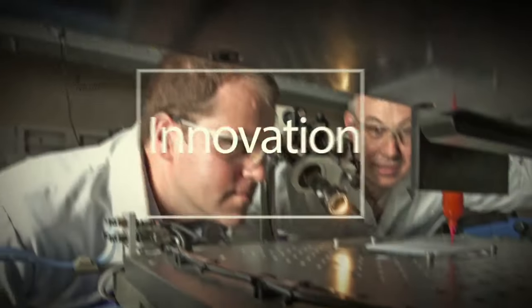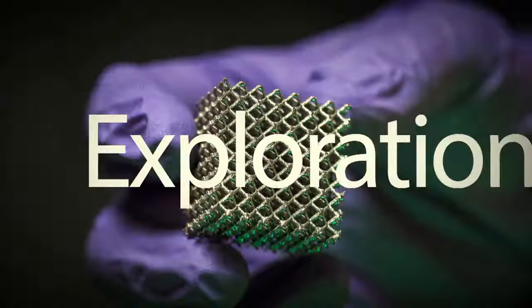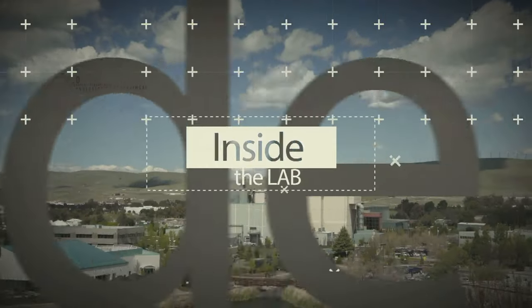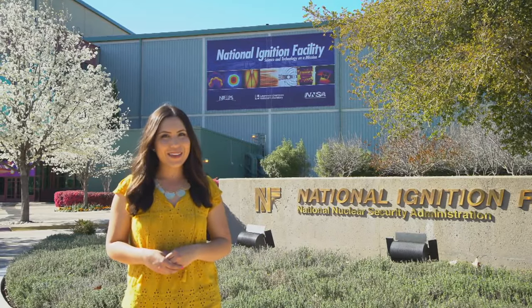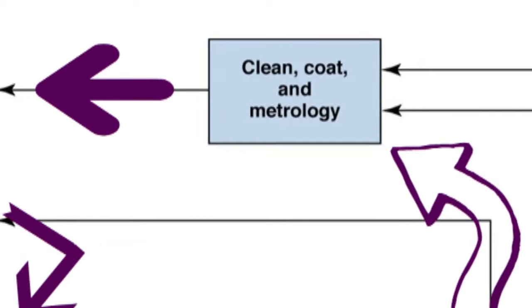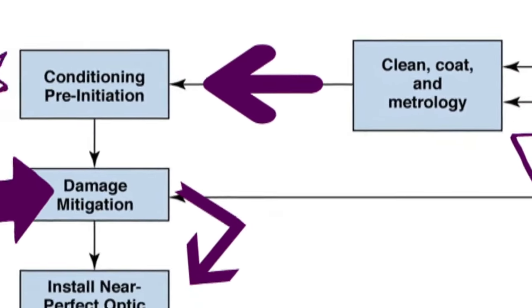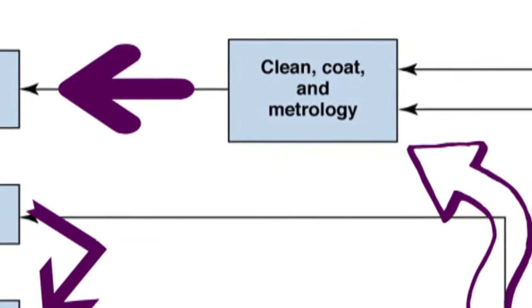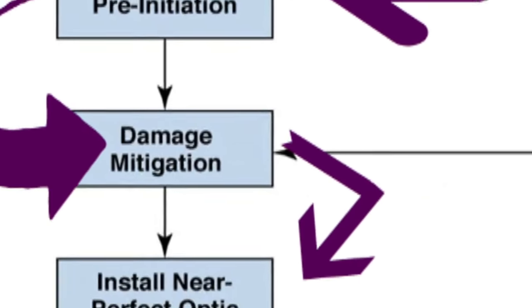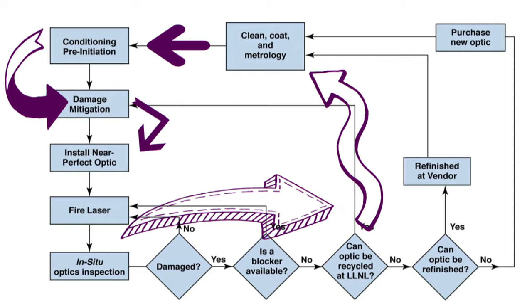But that's where the Optics Recycle Loop comes in. What exactly is the Optics Recycle Loop? We first take the optics out of its hardware frames, we clean the optic, we put on a new anti-reflective coating, and then we put it into a metrology system. Then once we've done that, we send the optic down to our optic mitigation facility that can repair the individual damage sites.